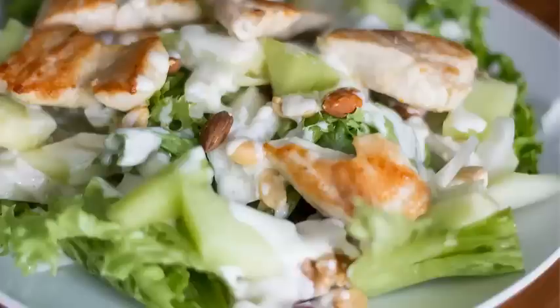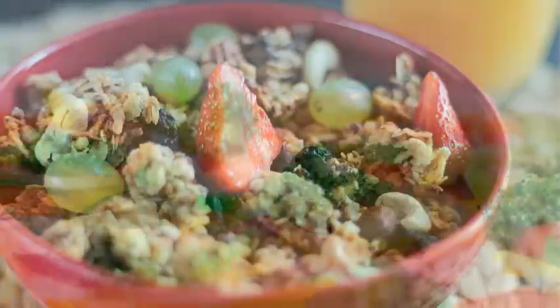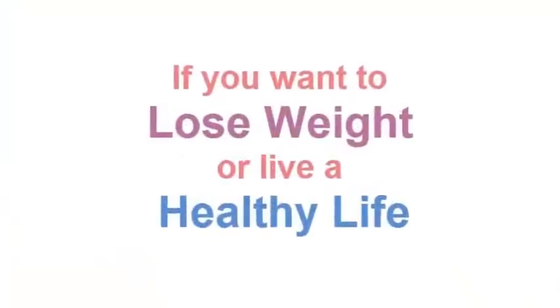Vegetables should be boiled or steamed without the addition of oil. For those who adhere to strong dietary restrictions, go for cereals and legumes, which contain a minimal amount of fat. Dishes like porridges, puddings, and casseroles can all be mixed with berries and vegetables, and low-fat yogurt can be added as a sauce to make diet dishes more enjoyable and tasty.